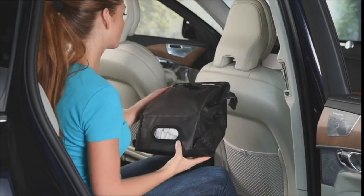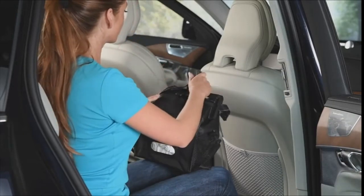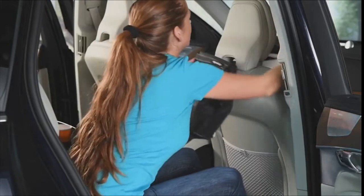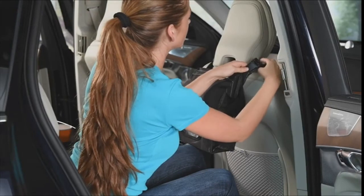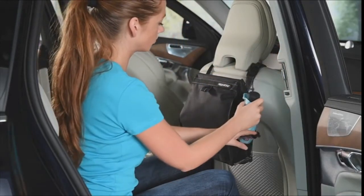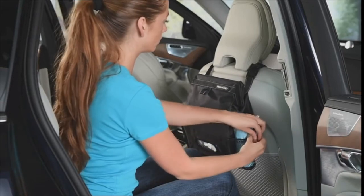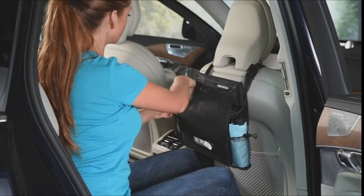Turn the Puff & Stuff and wrap the strap around the headrest post and secure the buckle. The strap can be adjusted to have the organizer sit higher or lower on the seat for best reach. Two side compartments provide added storage with cinch-tight cord locks to keep content secured while the car is in motion.